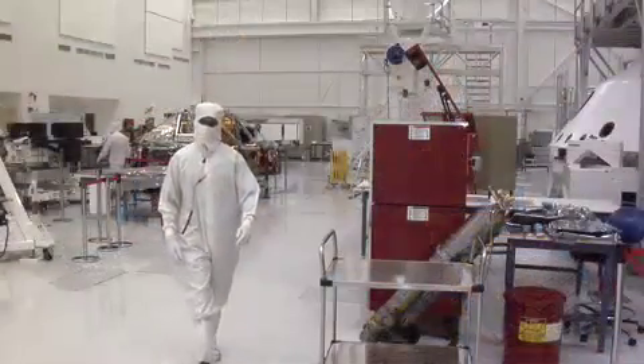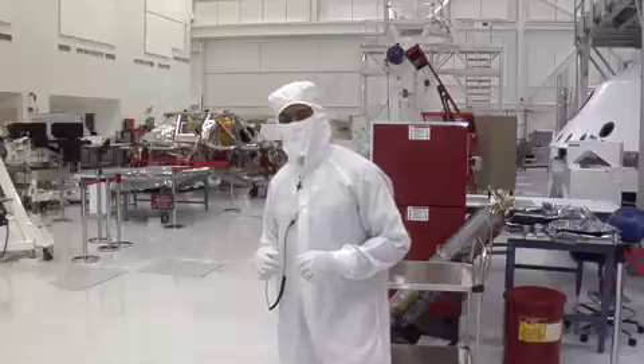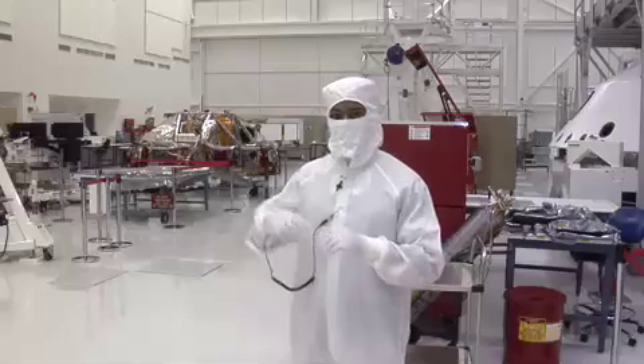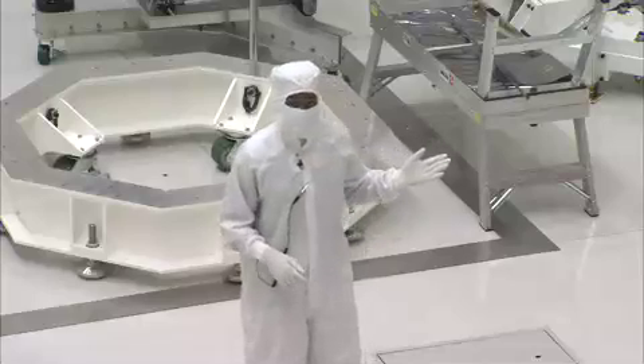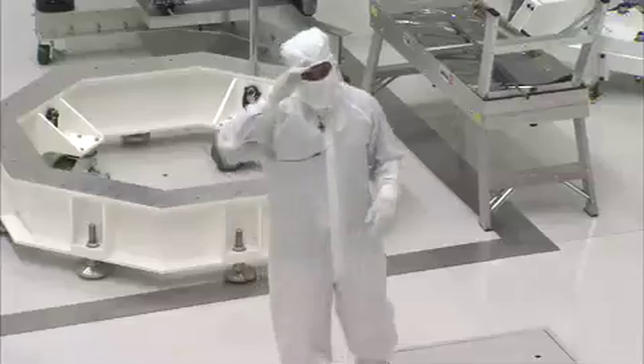Once we're finished with all our assembly and tests, we'll pack it up and ship it to Cape Canaveral, Florida at Kennedy Space Center. We'll go through even more tasks before we stack it on a rocket and launch it to Mars. I've got to get back to work, but I hope you enjoyed your tour from NASA and JPL. I'm Curtis Wilkerson.